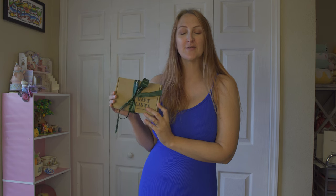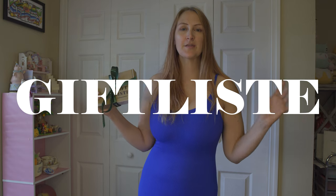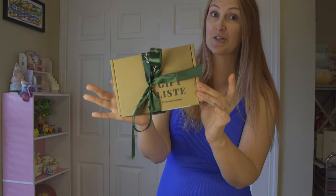I wanted to do a quick video, and I know it's October, but you can never be too early for Christmas shopping, stocking stuffers, or maybe a nice anniversary gift. This package is from Gift List — I'll put their direct name right here — and it specializes in premium jewelry and gems. I figured I would unbox this with you and talk about it.